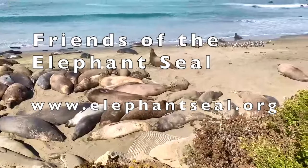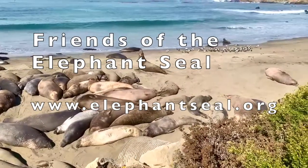Be sure to visit our website, www.elephantseal.org, and the video stream from our webcam.